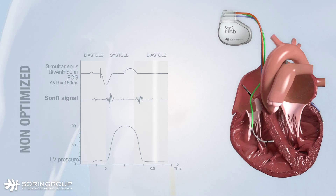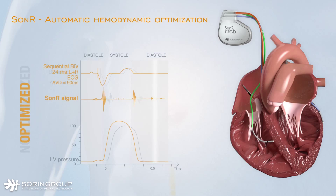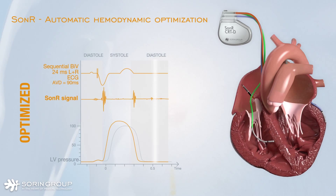Based on the hemodynamic information given by the sensor, the SONAR system provides optimized AV and VV timing. Optimization is performed regularly, at rest and during exercise, for improved CRT response.